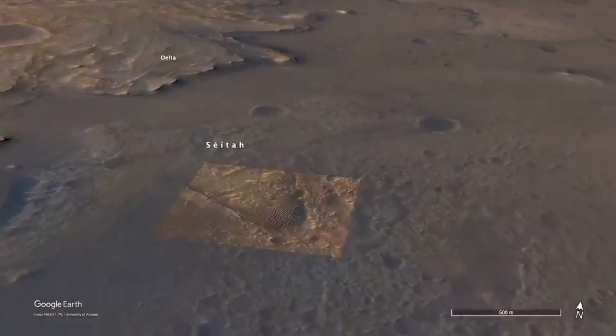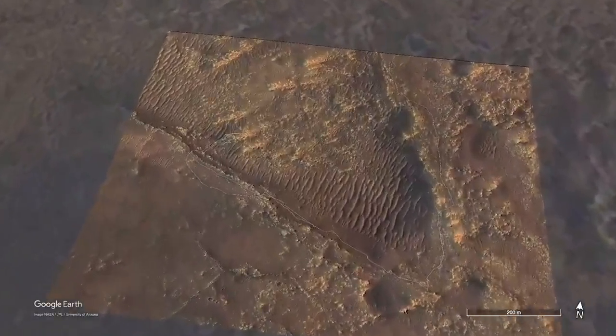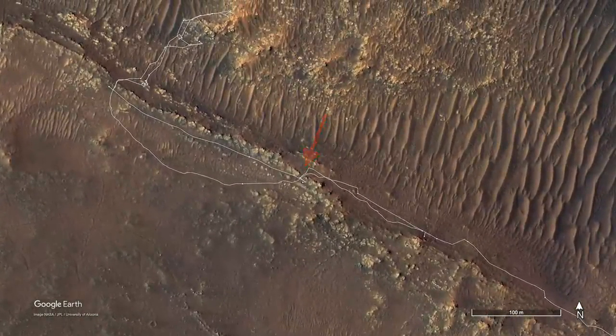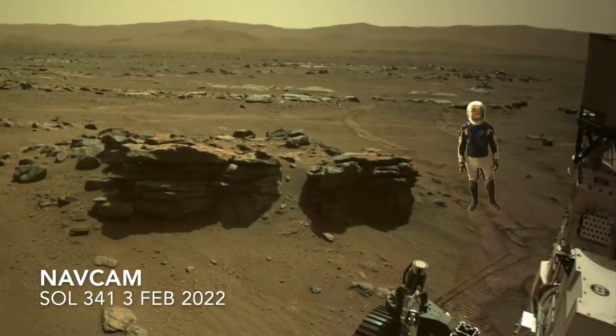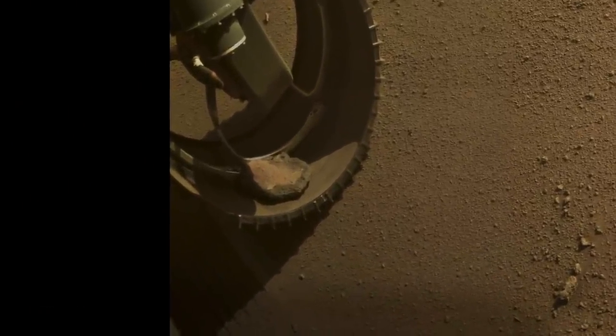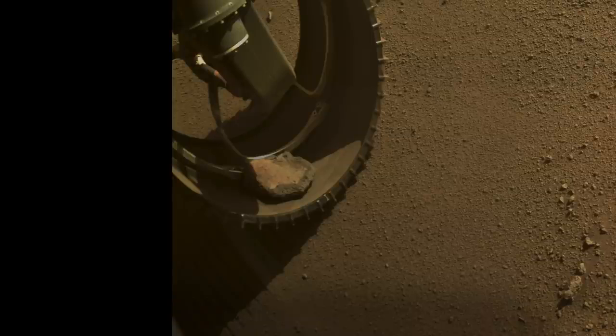Half a world away, in Jezero Crater, Perseverance picked up its own potato during the second of two record-breaking drives, which I presented in episode 44. It may have happened as it drove down through a gap in R2B Ridge. Here's the view from the front haz cam on the previous sol, and here it is after driving through the gap. Perseverance also has open wheels to help save weight. A few sols later, it got the best view yet. Perseverance has much bigger wheels than Spirit, so this rock looks smaller, but it's actually about the same size as Spirit's potato — just over 5 inches, or about 13 centimeters.